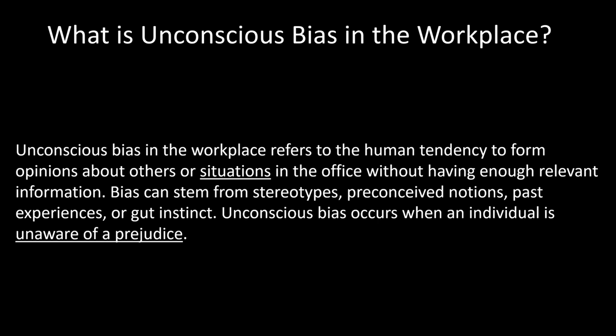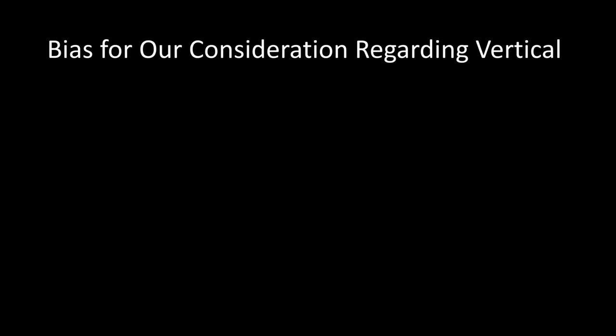I want to talk about an unconscious bias, circling back to the architecture of the case. An unconscious bias refers to the tendency to already have a preconceived notion about something. In that denture case, it was: 'She's over-closed, she's wearing a hole through the denture, I have to open her, I have to give her a better smile.' We automatically think these things and don't consider that this is prejudicing the treatment and the patient. Regarding vertical, we typically seek one to three millimeters of freeway space.